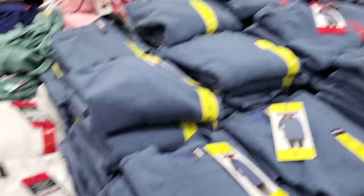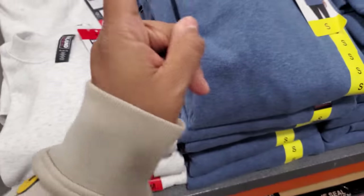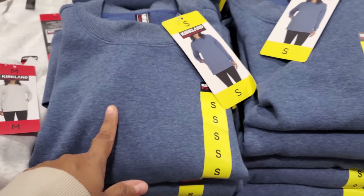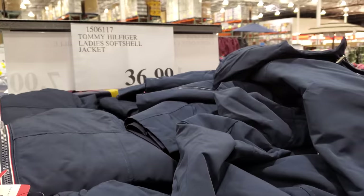By Kirkland, we have the fleece crew neck with pockets for $15.99 — very similar to the other shirt we've seen, more like a cotton feel, two pockets too. The Tommy soft shell ladies jacket is only $37.